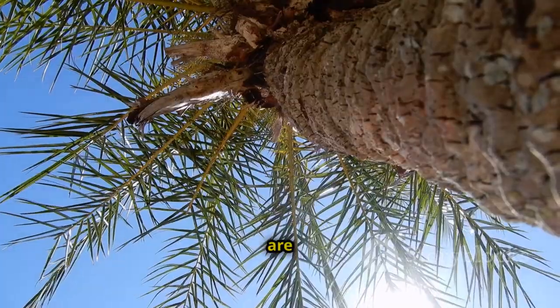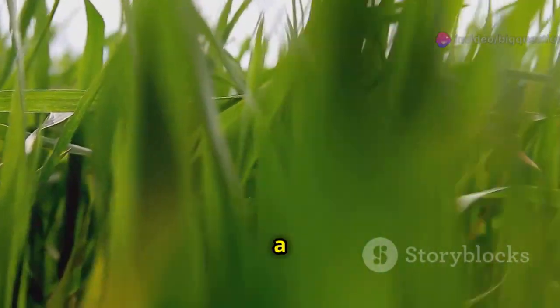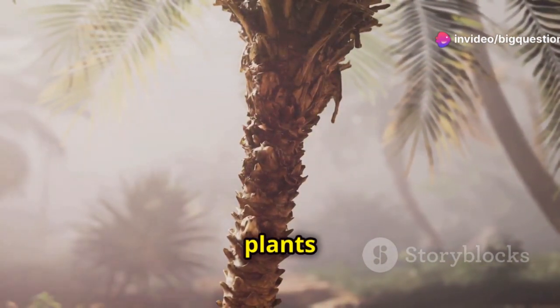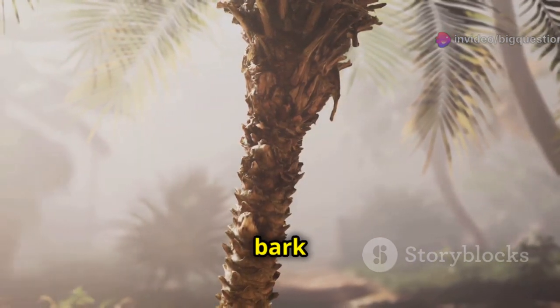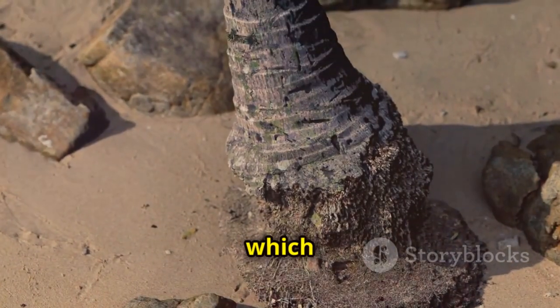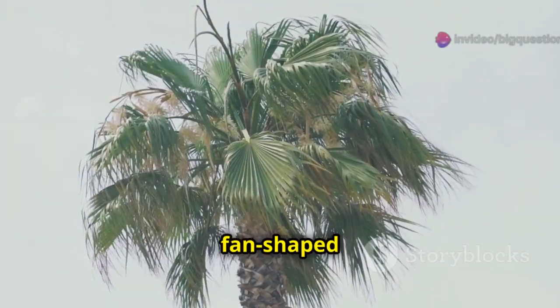Neither coconut trees nor palm trees are real trees. They're monocots, a group of plants that includes grasses, orchids, corn, and more. The plants don't have the same kind of wood and bark as other trees. You won't find any tree rings inside their trunks, which aren't even trunks at all but are actually stems. Their leaves are either fan-shaped or feather-shaped, depending on the species.